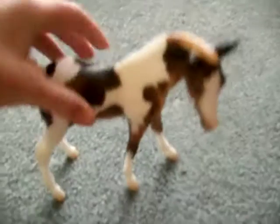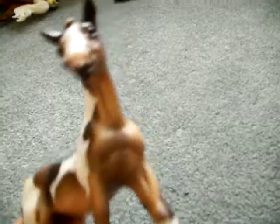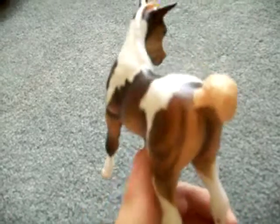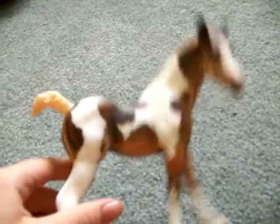Then I got a foal, Dakota, and she's really cute. I was going to name her something different, but I decided not to. She is like the cutest foal ever. And that's Dakota, obviously.